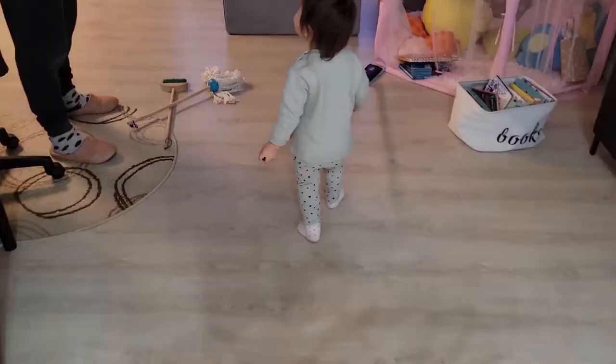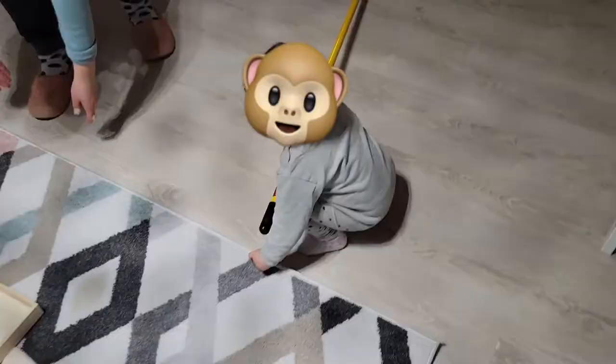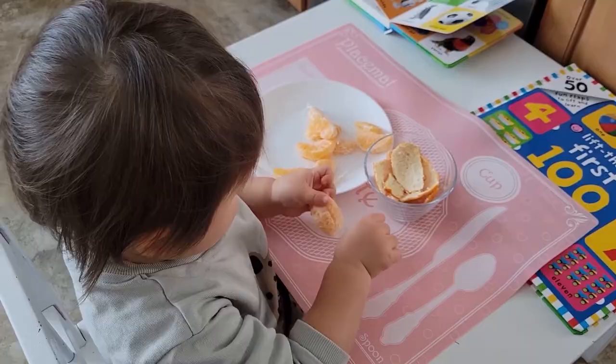These are very important skills for children as they move into their preschool years and start to do things like basic math and science. We've talked about peeling clementines before on this channel, but not only is this wonderful for fine motor and pincer grasp activities — this is also very simple sorting. We're sorting away the peel from the actual clementine.